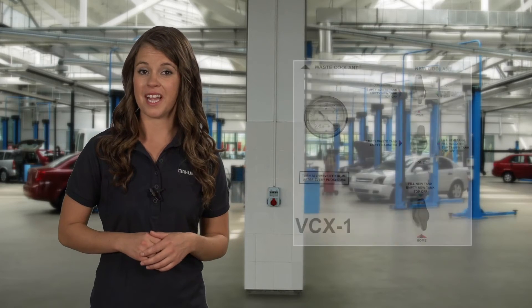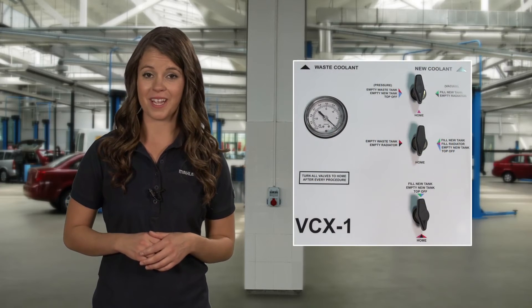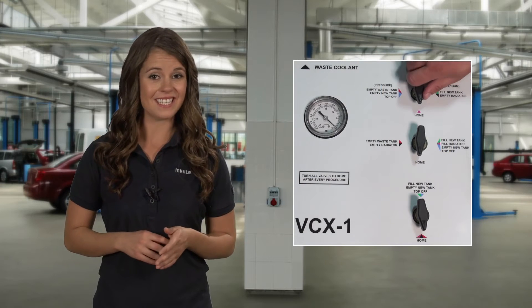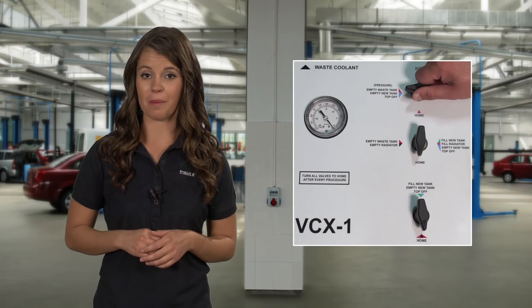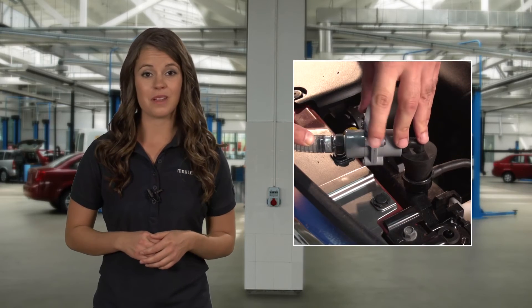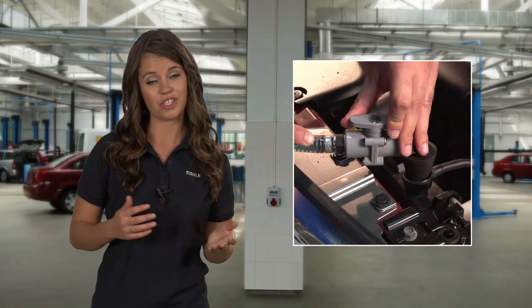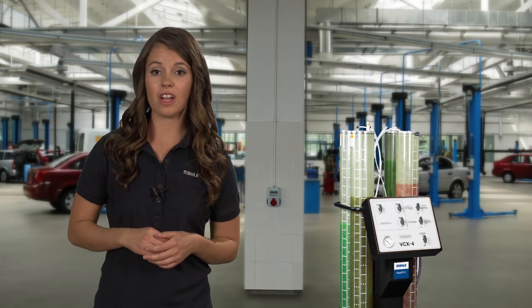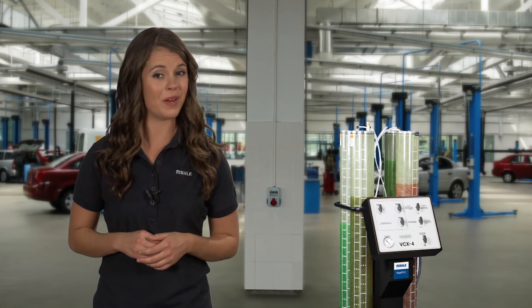The system is operated using a convenient control panel with vacuum gauge. The color-coded function valve positioning makes it easy to select the appropriate function for the job. The service hose involves a simple hookup and operation, as well as easy coolant selection or changeover. The coolant cylinder assemblies are large capacity, handling up to 20 quarts each.